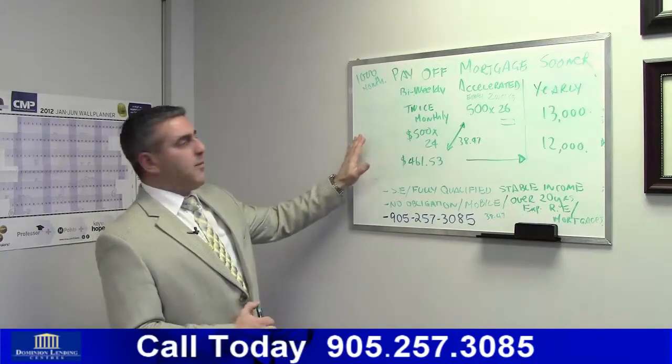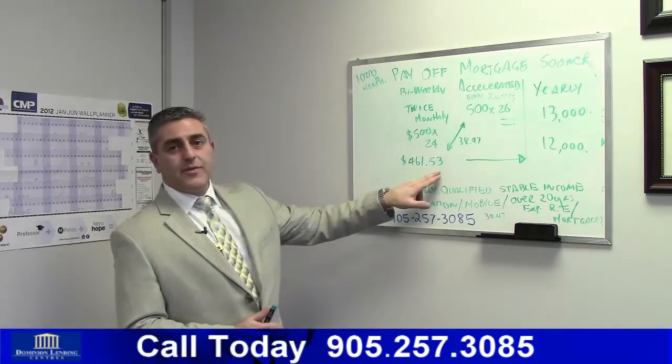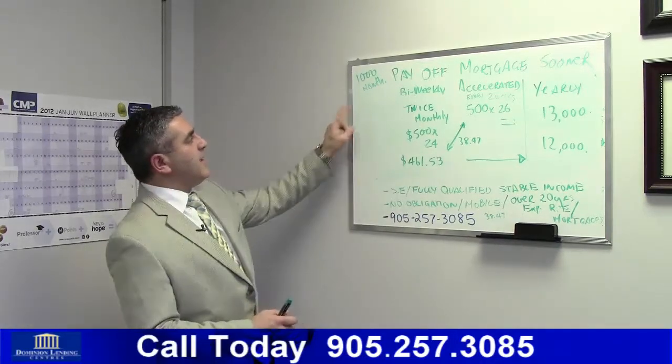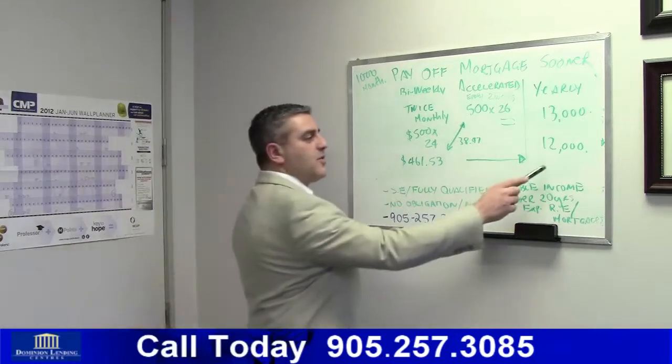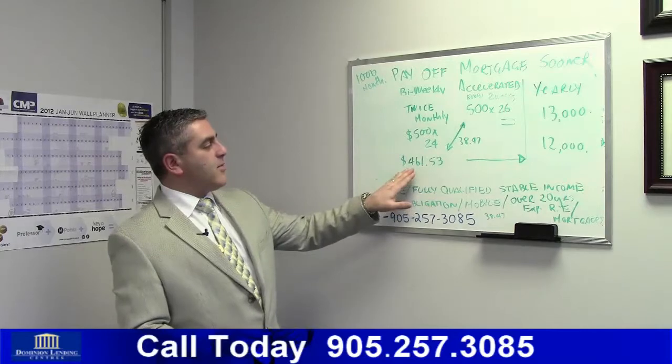So taking that $1,000 a month example, twice a month you'd be paying $461.53. Basically you have to take that $1,000 which is $12,000 a year divided by 24 monthly payments, which is $461.53.